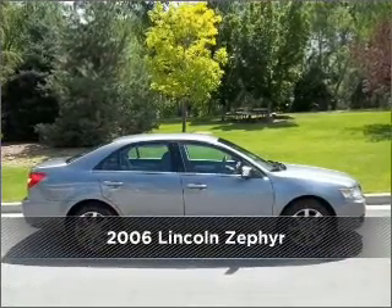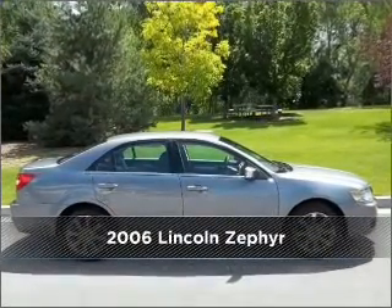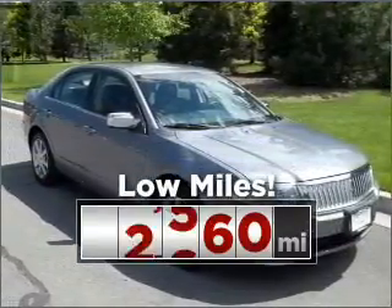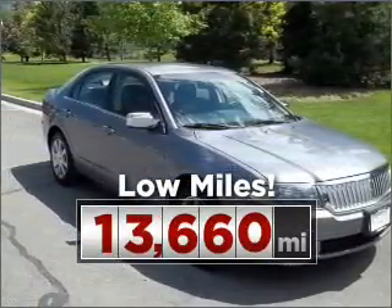Meet this 2006 Lincoln Zephyr. Your search stops here with this ideal auto. Consider the value and endurance that this low mileage vehicle offers.